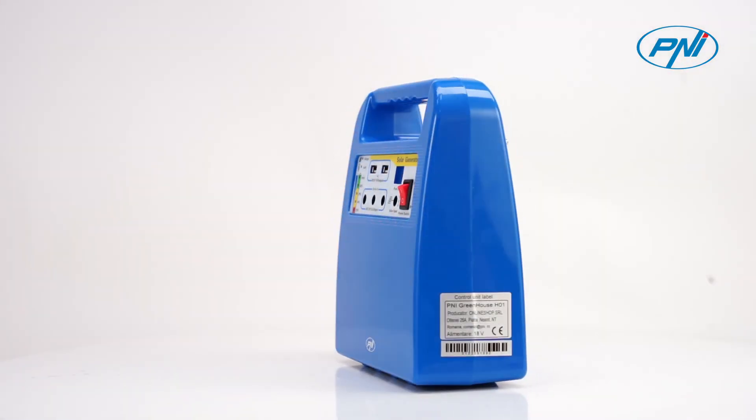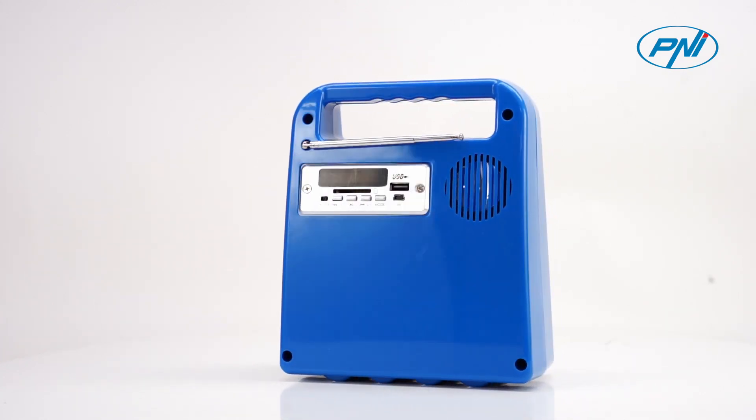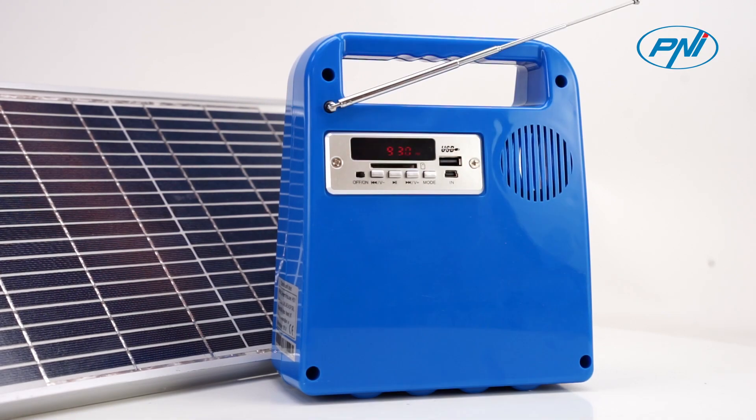The central unit of the system also has a built-in FM radio and the option to play MP3 from USB memory or SD card. The FM radio can receive over 20 radio channels.